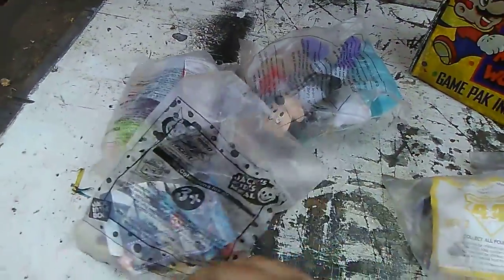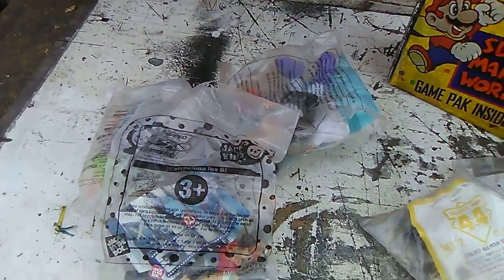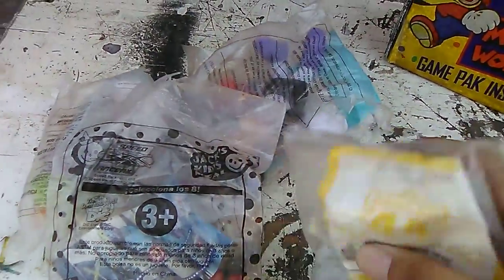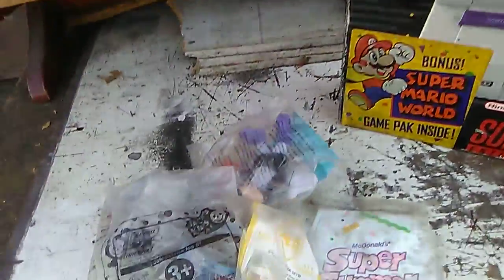If I find more I'm gonna make more videos, definitely. I don't know if I should keep this sealed or not — it is sealed. I might open it, but if I find more I'll let you guys know.